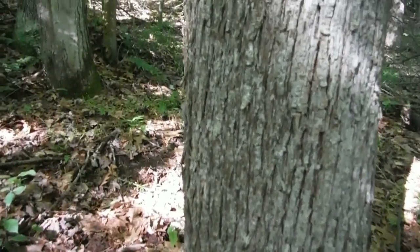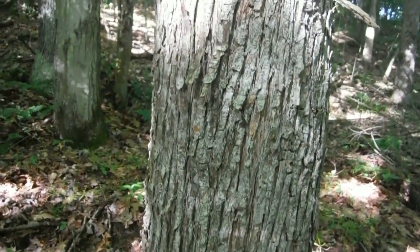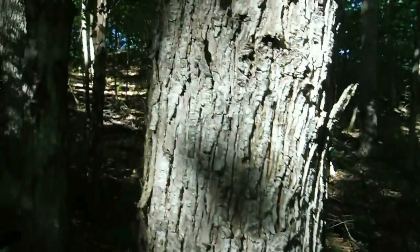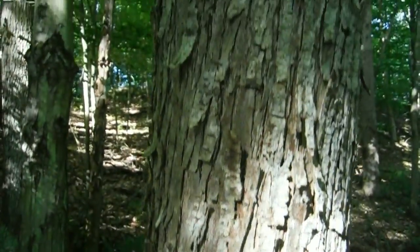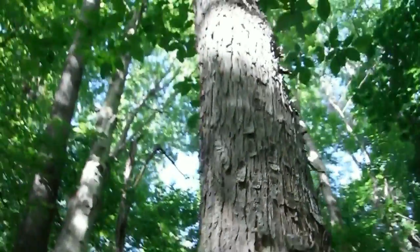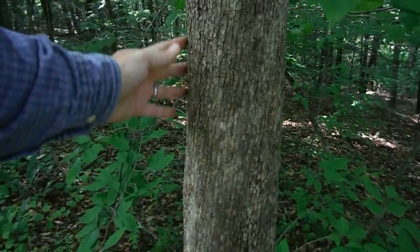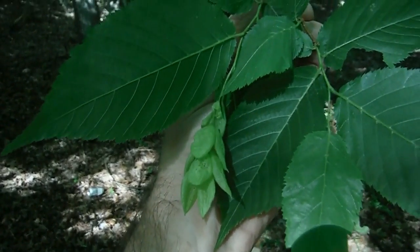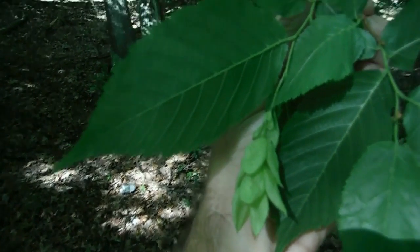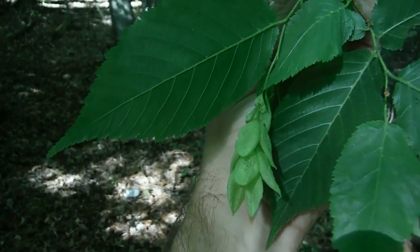Ironwood is very aptly named because it has hard, dense wood that makes really good firewood. The only problem is because the tree isn't that big, it takes a long time to get a cord of it. I say they're a small tree, but I have seen ironwood that are 15 to 16 inches at chest height — they'll always be short and stubby though. Another name for ironwood is the hop hornbeam, and it gets its name because the little fruiting body called a catkin looks a lot like hops that brewers make beer from.